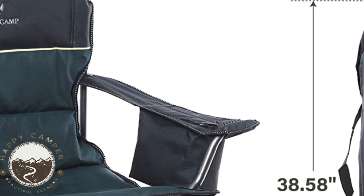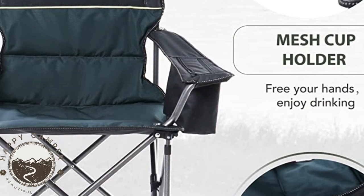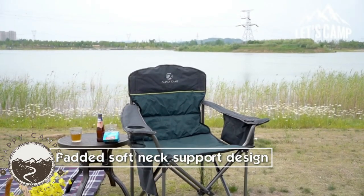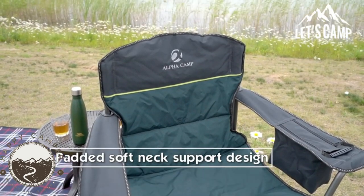When open, the chair has a size of 25.20 inches L x 39.37 inches W x 39.37 inches H. When folded, it measures 9.05 inches by 38.58 inches, and weighs only 13.2 pounds, making it lightweight and convenient for outdoor travel.